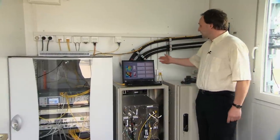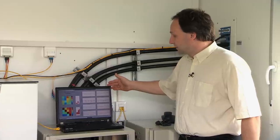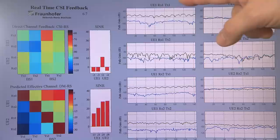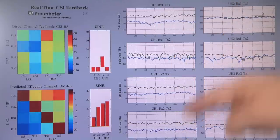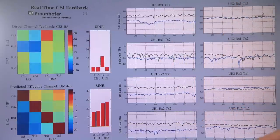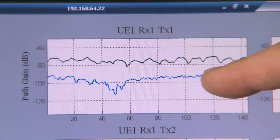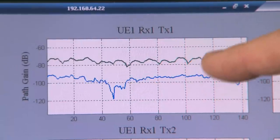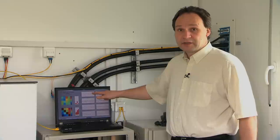The most interesting thing is happening here where we display the channel state information received from the terminals for both base stations. This is terminal number one, terminal number two; the blue curves are for base station number one and the green are for base station number two.